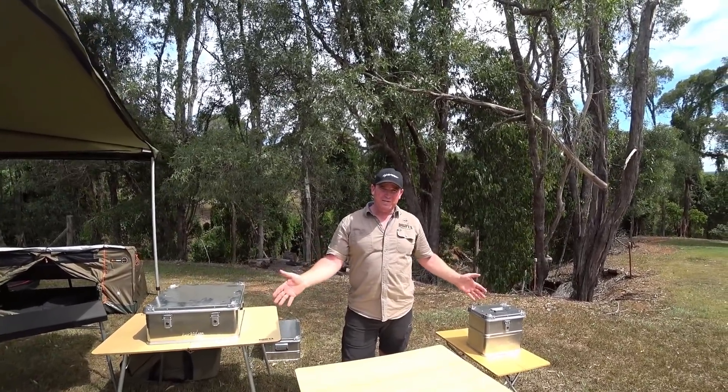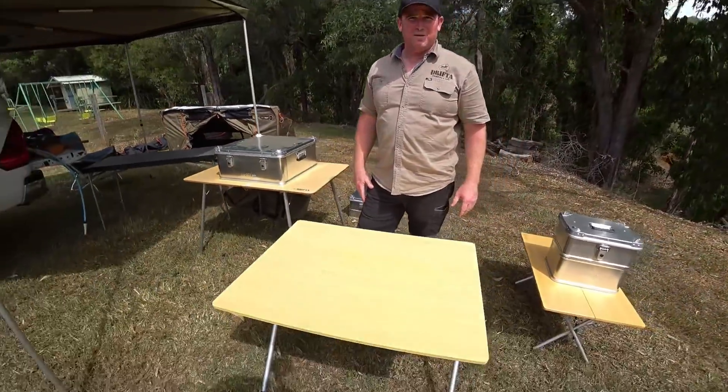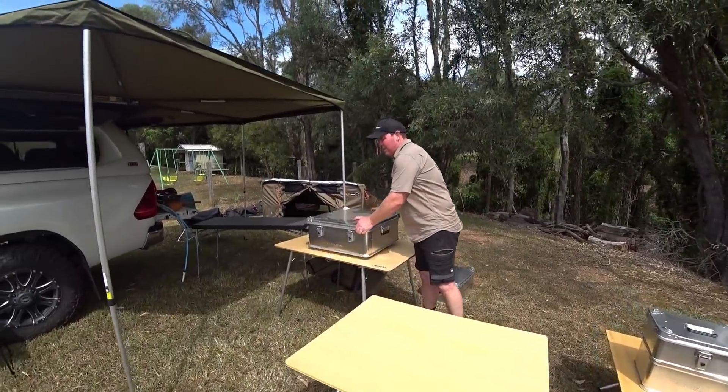You can get the four-person version — Tofty uses it when he's got the kids along, and they can all get around the larger one. Next up is the Uniflame product.